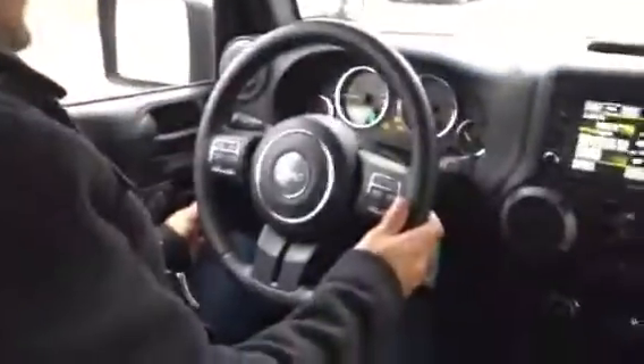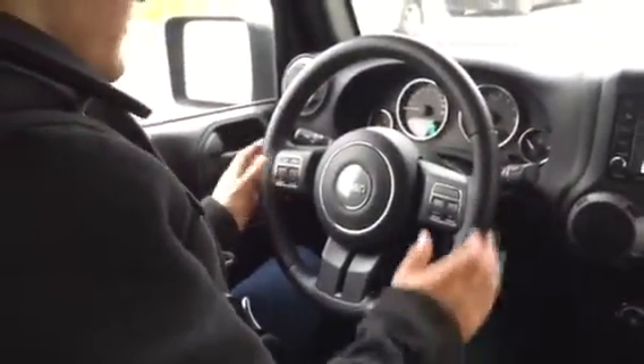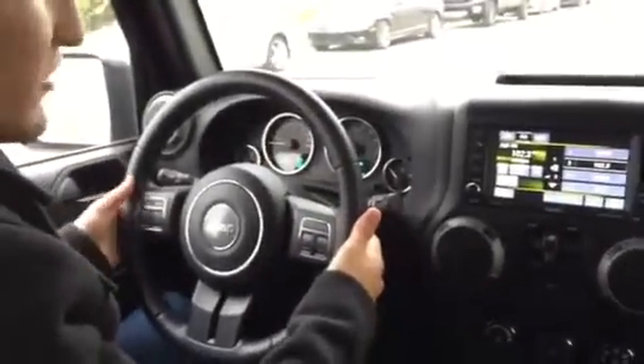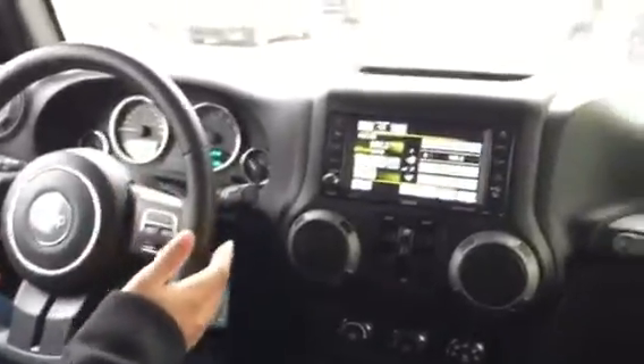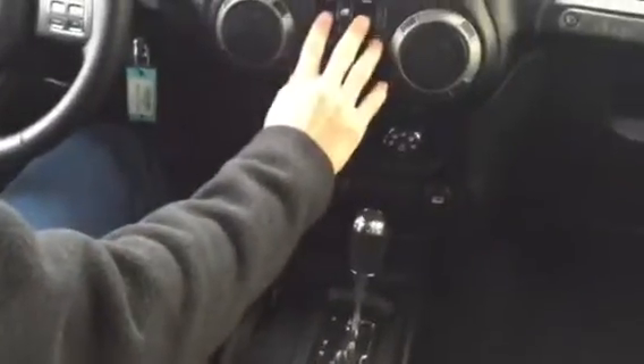We'll start this up so you can get a nice sound of it. You got your cruise controls located here, all your Bluetooth controls with your info settings located right here, and your channel switches behind the steering wheel with your volume, which is very nice. 38,000 kilometers on it — basically brand new. You're going to save a lot of money buying this one as opposed to a new one. Power locks and power windows right here.